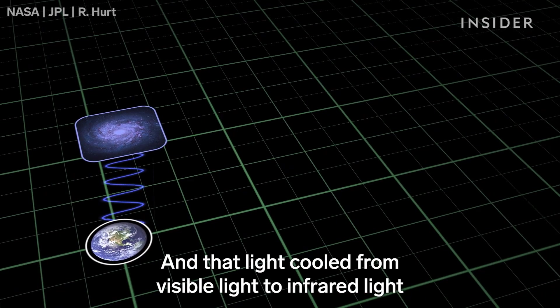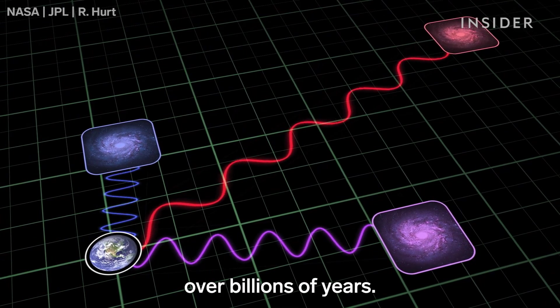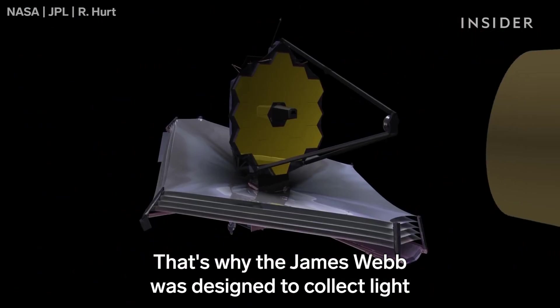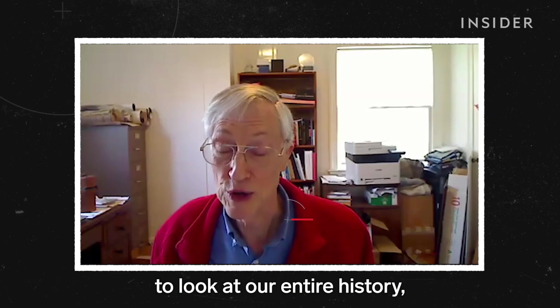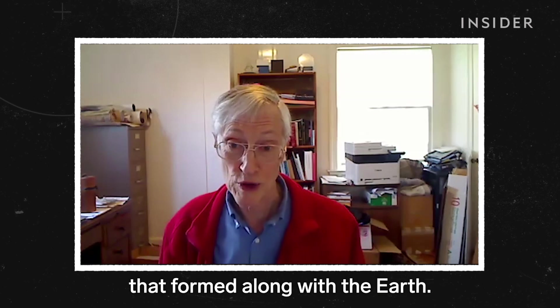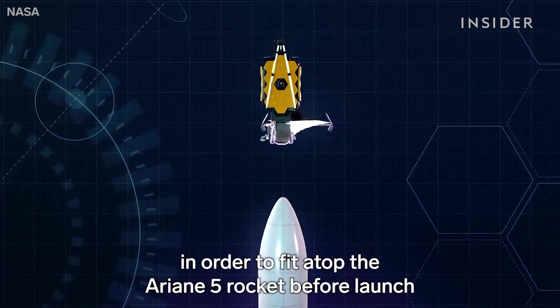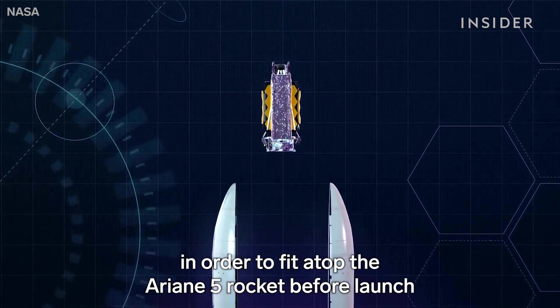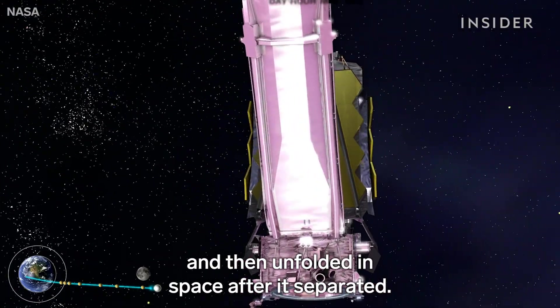Light from the first stars began to travel outward soon after the Big Bang, and that light cooled from visible light to infrared light over billions of years. That's why the James Webb was designed to collect light in the infrared spectrum. The James Webb Space Telescope is designed to look at our entire history — from the first objects that grew after the Big Bang to things right here in the solar system that formed along with the Earth. The Webb is massive, so it was folded up to fit atop the Ariane 5 rocket before launch, and then unfolded in space after it separated.